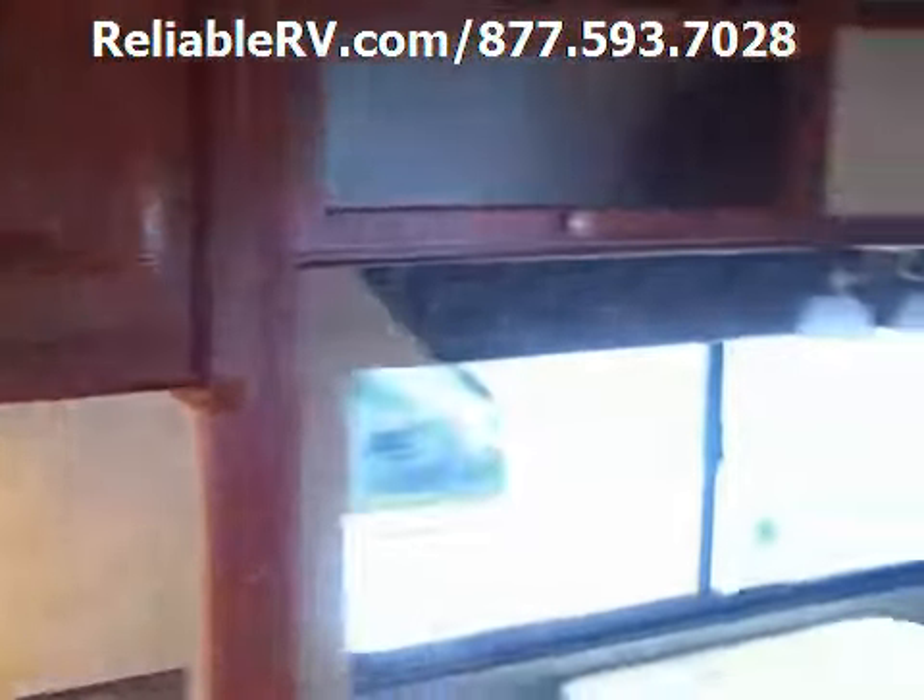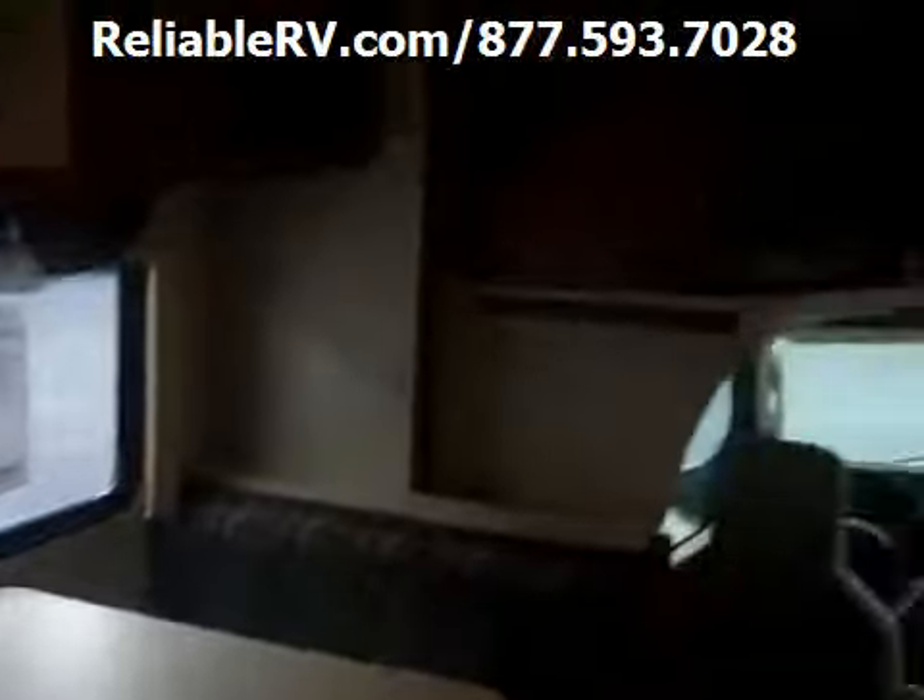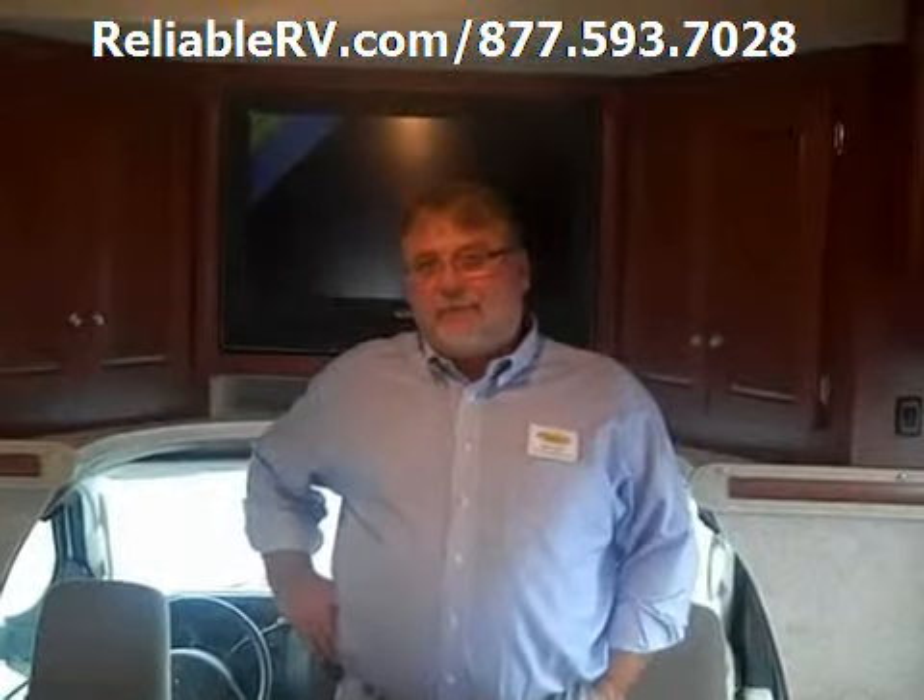Now, come on down and see us here at Reliable RV. We're at Chestnut and 65, and we're open 8 to 8 Monday through Thursday, 8 to 6 Friday and Saturday. Come on and see us.